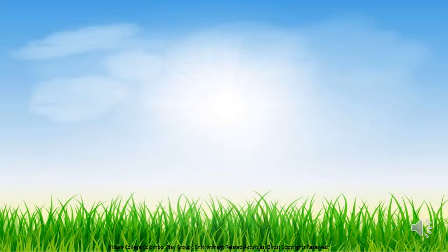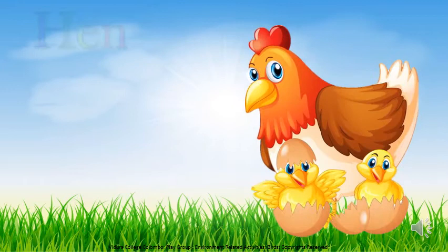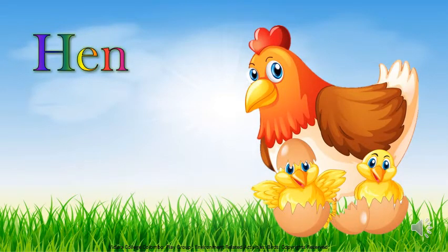Children, did you all hear that sound? Do you know who that bird is? It's a hen. We get eggs from hen.